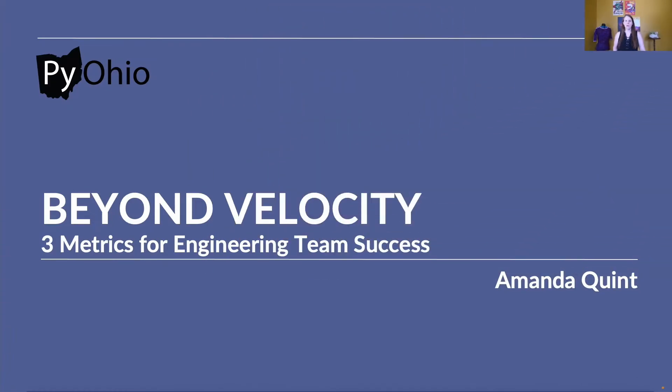Hi, PiOhio! My name is Amanda Quint. I'm a software developer with about 11 years of professional experience, and I'm also a master's student in software management at Carnegie Mellon University. Today, I'm going to talk to you about software metrics and why we should go beyond velocity for your engineering team's success.